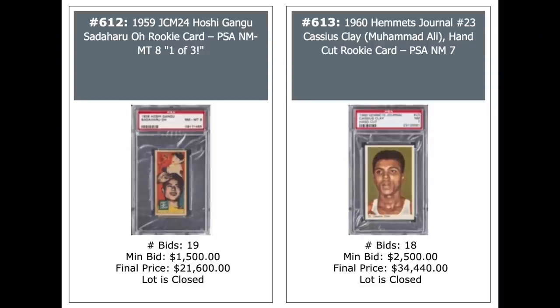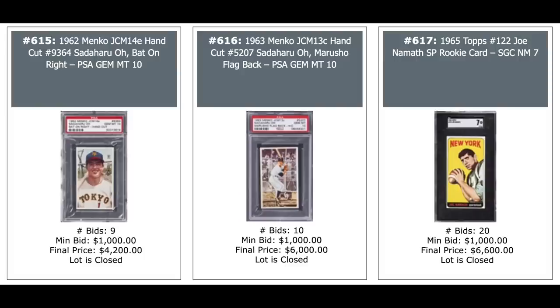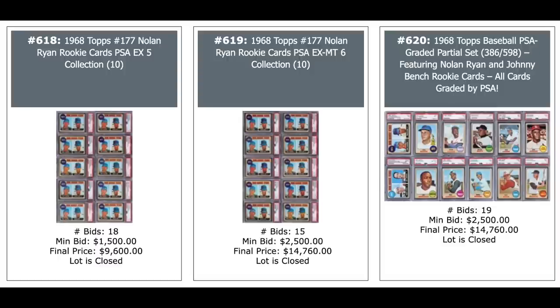On the left is a Sadaharu Oh rookie from 1959 — never seen that card before — PSA 8, pop three, $21,600. Cool card. And a cool card on the right: 1960 Hermit's Journal, Cassius Clay, otherwise known as Muhammad Ali, PSA 7, $34,000. Wilt Chamberlain rookie from 1961 Fleer, PSA 7, $18,000. And a couple more Sadaharu Ohs — very cool — 1962 Menko and 1963 Menko, $4,200 and $6,000. Both PSA Gem Mint 10s. And a Joe Namath rookie on the right from 1965 Topps, SGC 7, $6,600. Both 10-count lots of Nolan Ryan rookies — on the left all 10 are PSA 5s, in the middle all 10 are PSA 6s — $9,600 for the 5s and just short of $15,000 for the 6s.